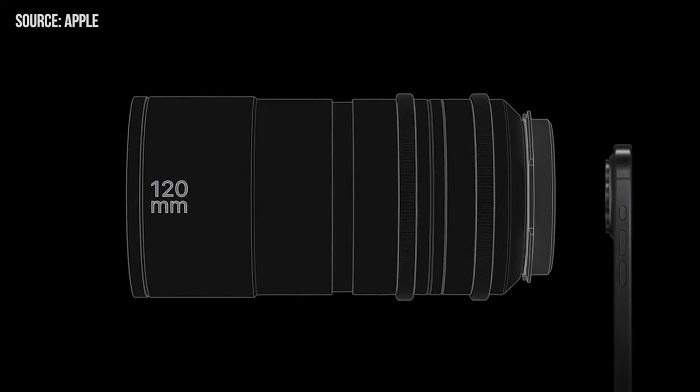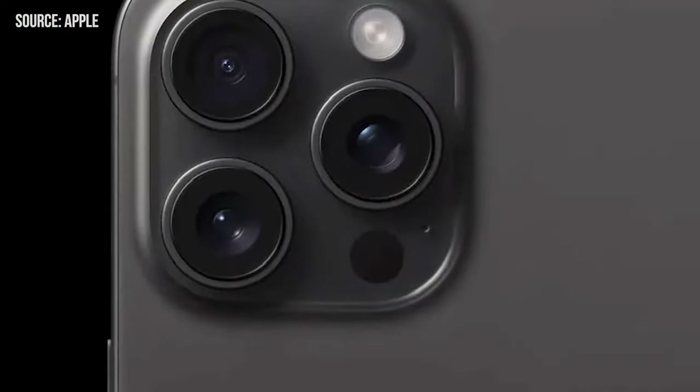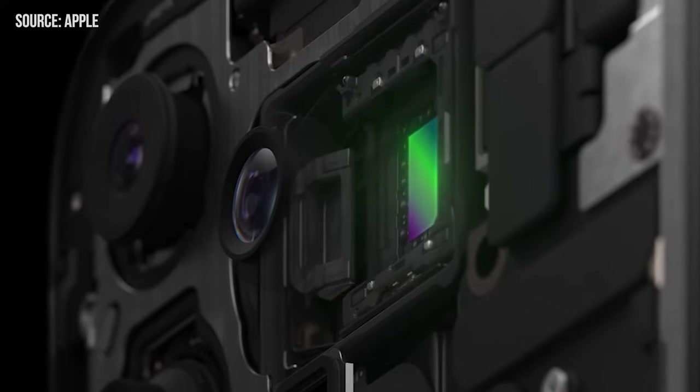Yearning for that 3X feel? Prepare to take a few steps back — it's akin to wielding a 120mm lens. Envision the distance needed to frame that perfect portrait, and if you're trying to guide a friend or model from afar, the challenges mount. For photography enthusiasts, losing the 3X is a significant one.